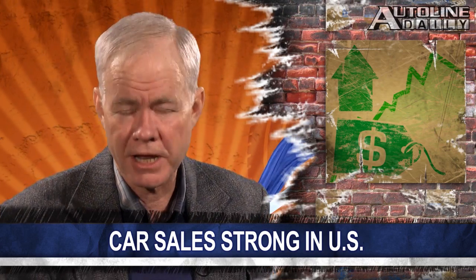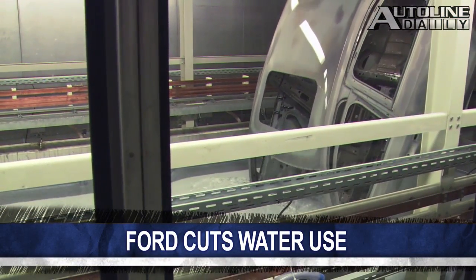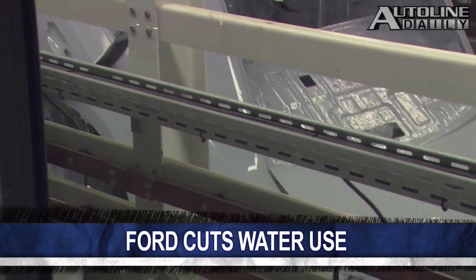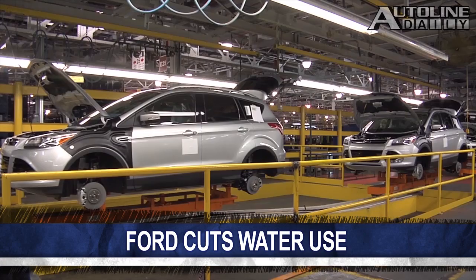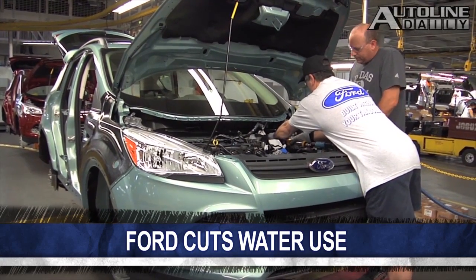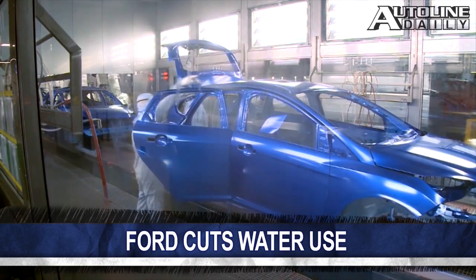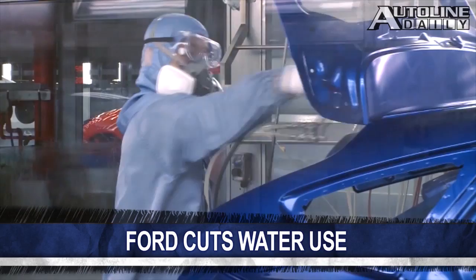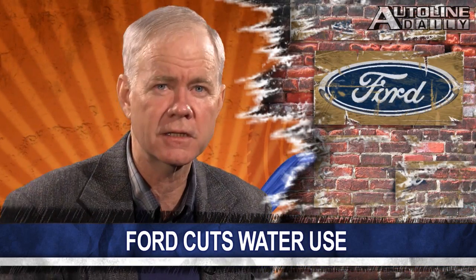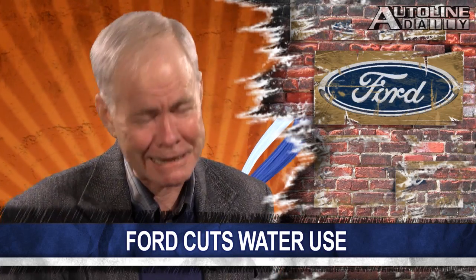The auto industry consumes a lot of natural resources, but one that doesn't get talked about a whole lot is water. H2O is needed for things like cooling towers at car plants, parts washing, and for painting cars. A little over a year ago, Ford announced plans to cut the amount of water it uses by 30% by 2015, and it's almost there. It already cut its per-vehicle water use by 25%, and since 2000, its total use is down over 60%. Ford wants to use an average of 1,056 gallons — that is 3,997 liters — to build each vehicle globally.